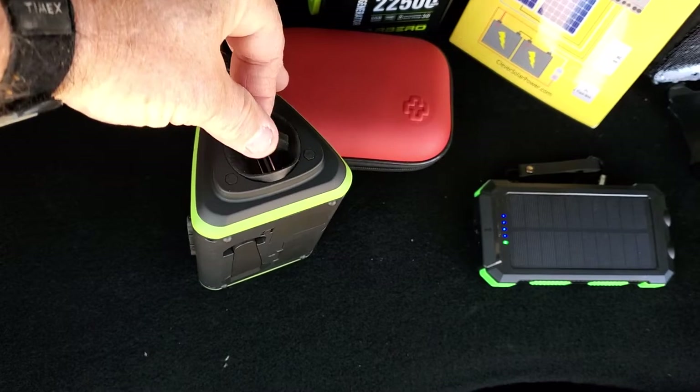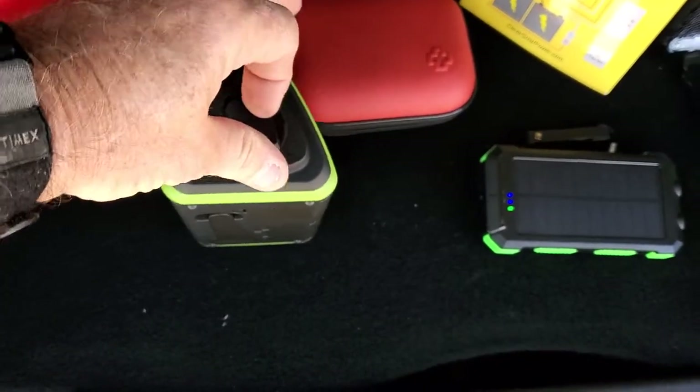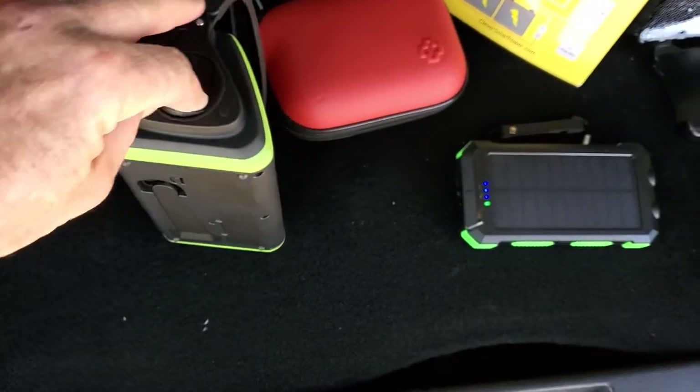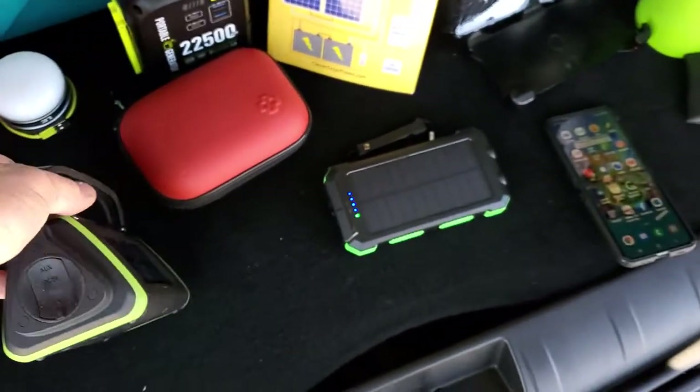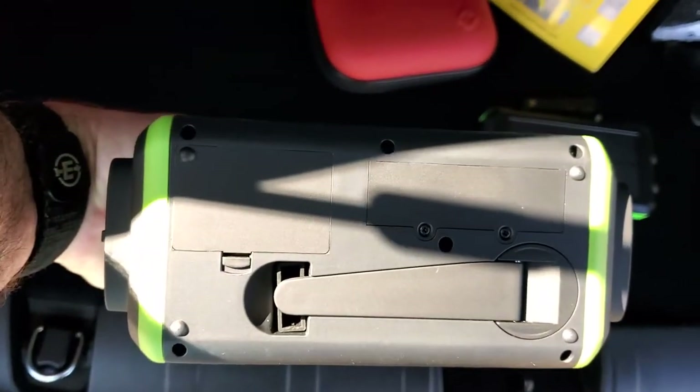If I can get it open — there you go. Gloss is out walking around doing the video, but solar powered, hand crank on the bottom. There you go, guys.